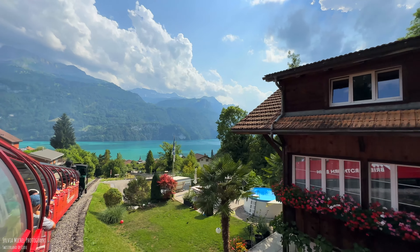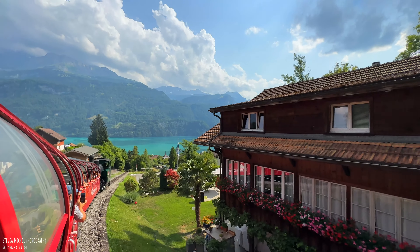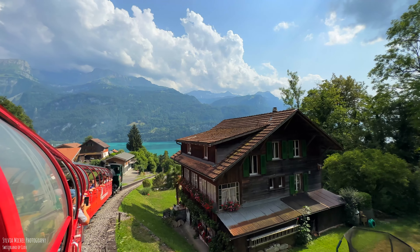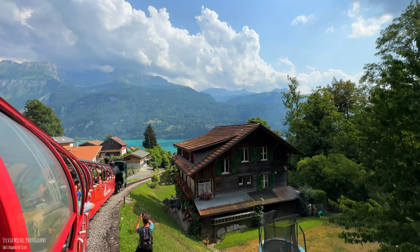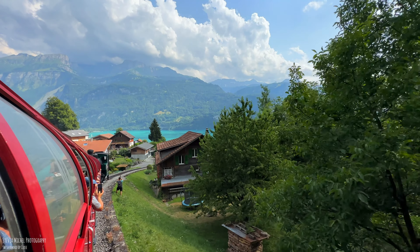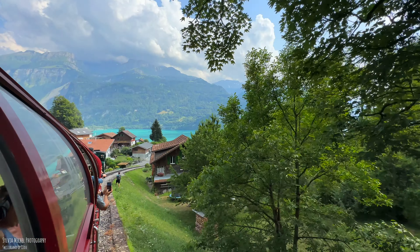The first part of the route passes through part of Brienz. Already here you notice that you can count on good views. Soon we leave Brienz and climb altitude meter by altitude meter.